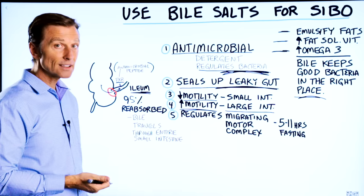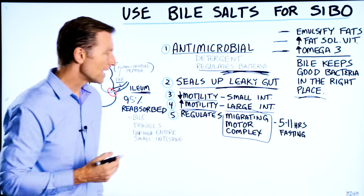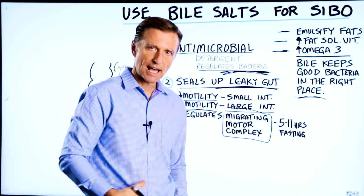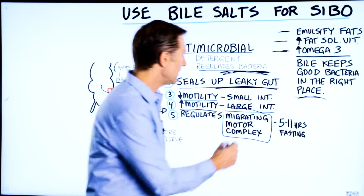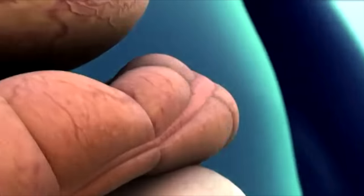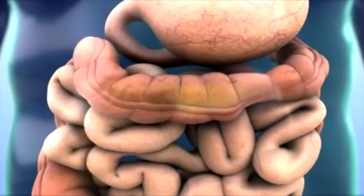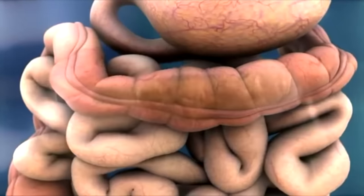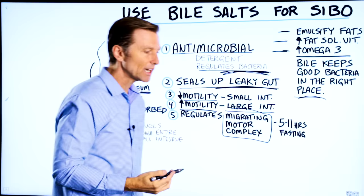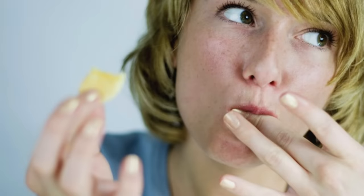Bile is also involved in regulating the migrating motor complex. When you fast for five to seven hours, you may feel or hear your stomach gurgling. That is this process — peristalsis, a pumping action pushing undigested food and debris through into the large intestine, helping clean out bacteria and food particles from the small intestine. You can think of it as good housekeeping, but it only occurs when you're fasting, not consuming snacks throughout the day.